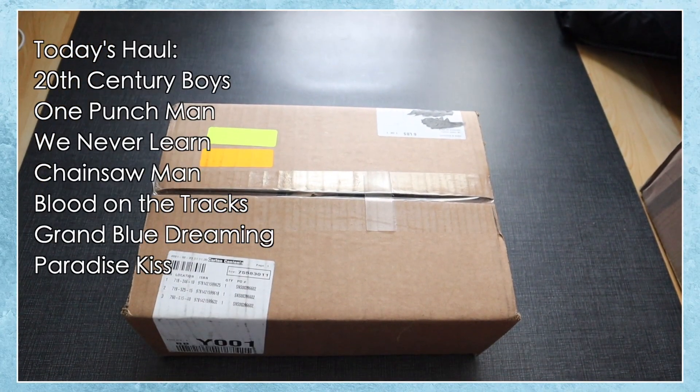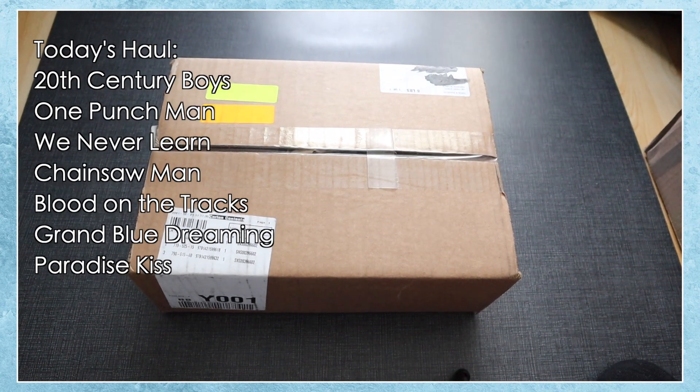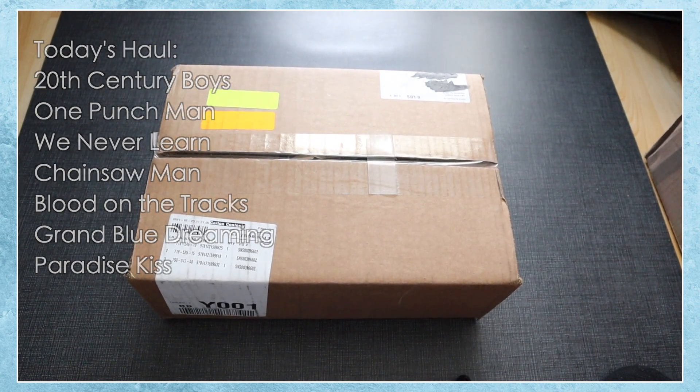Welcome to another manga haul. This month I have two boxes to open up for you guys. I was able to get more pre-orders to update my collection along with two new series that I wanted to try out.